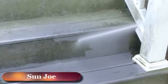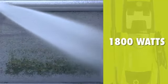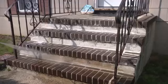Get set to do your dirty work with the Pressure Joe Electric Pressure Washer. Packed with 1,800 watts of power, Pressure Joe delivers a mighty blast — up to 2,030 pounds per square inch to demolish every bit of dirt. You name it, you aim it, grime is gone.